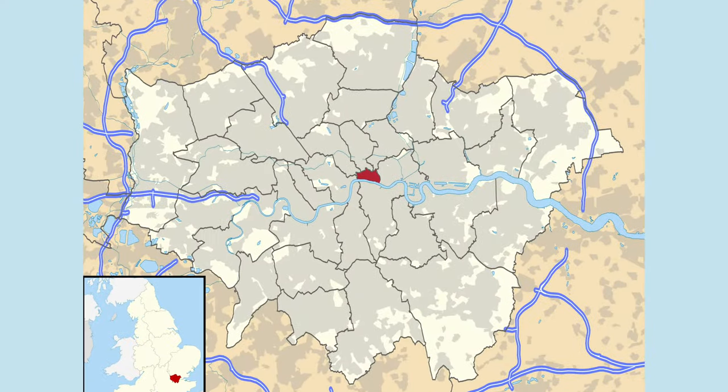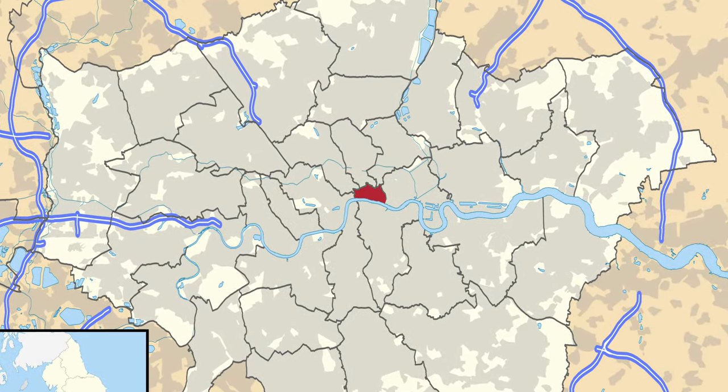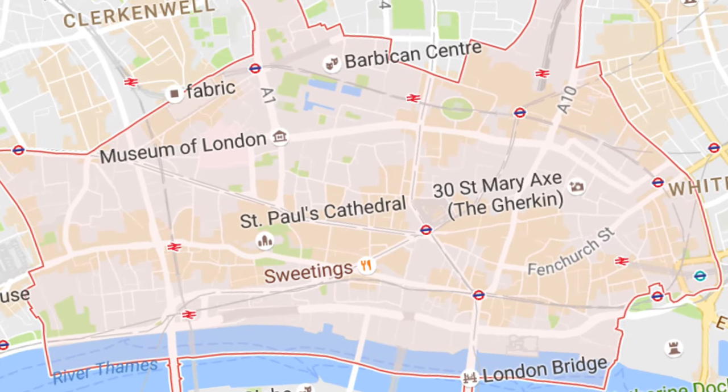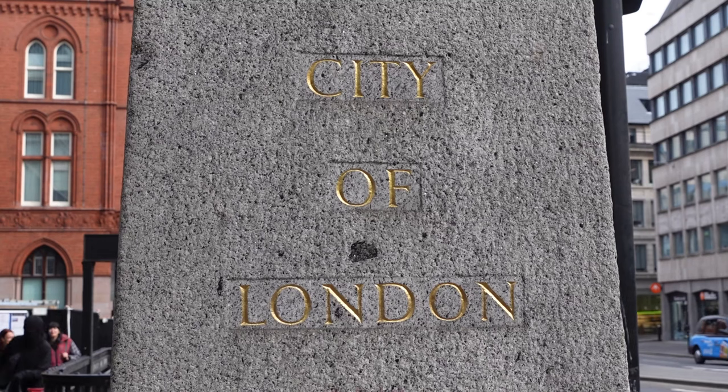First of all: the City of London — what is it and where is it? The City of London is much smaller than what most people think of as London. It only occupies one square mile, or 2.59 kilometres squared.